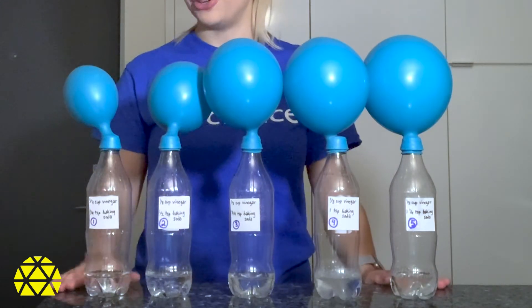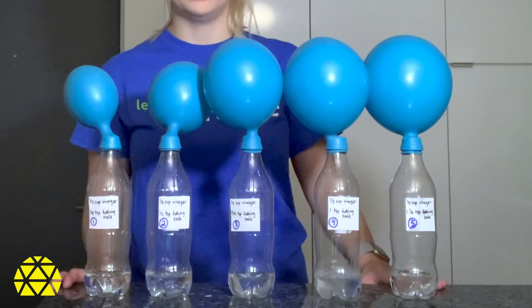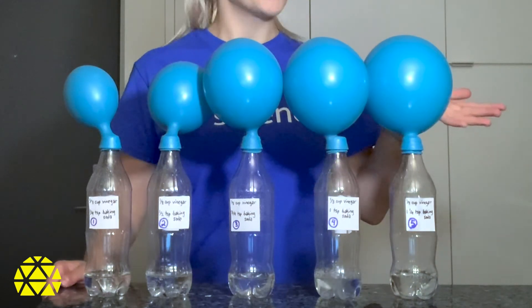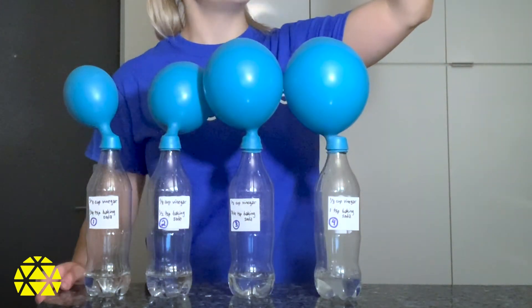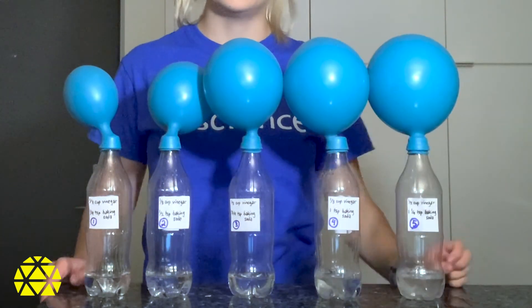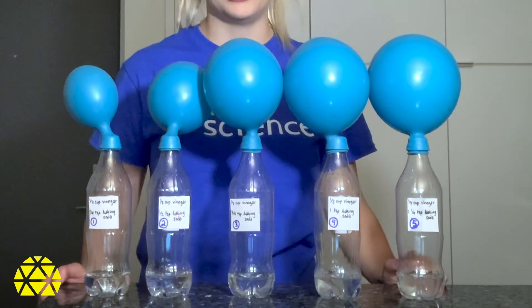The first and smallest balloon had the least amount of baking soda added. So in this reaction, the limiting reagent was the baking soda. In the fifth balloon, where we added the most baking soda, we can actually see that there's still baking soda in the bottle, and there will be even after it continues to react. This is because the vinegar ran out before the baking soda did, meaning that the vinegar is the limiting reagent in this container.